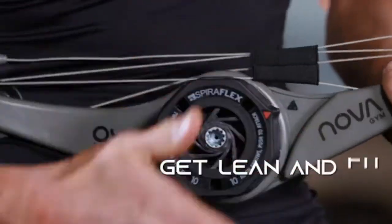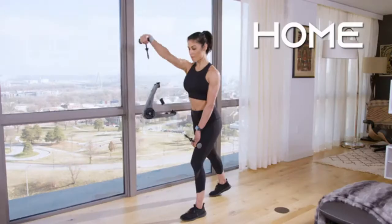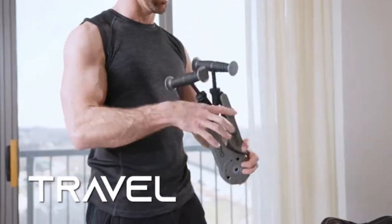The Nova gym, with SpiroFlex technology, enables you to fit fitness into your busy life — to get lean and fit anywhere, anytime: home, in the office, or while traveling.